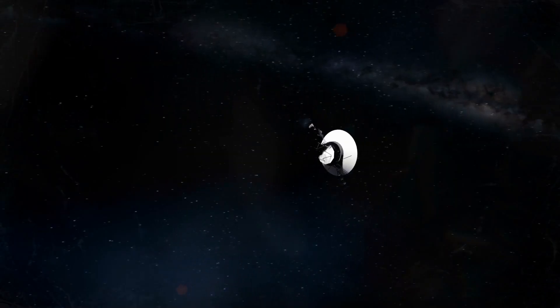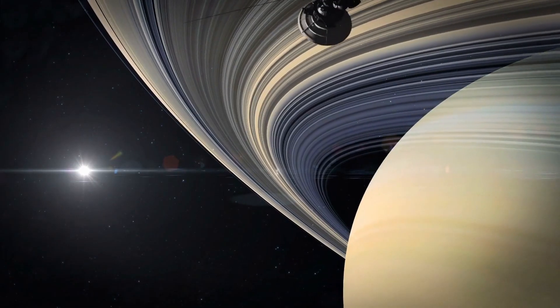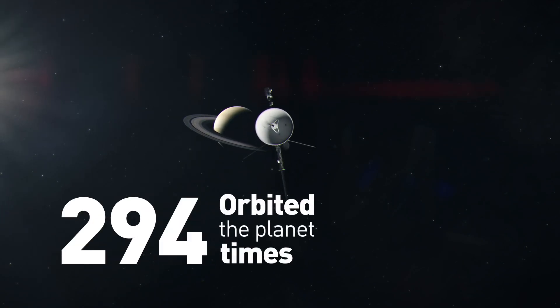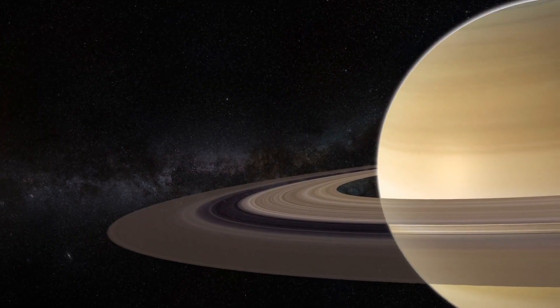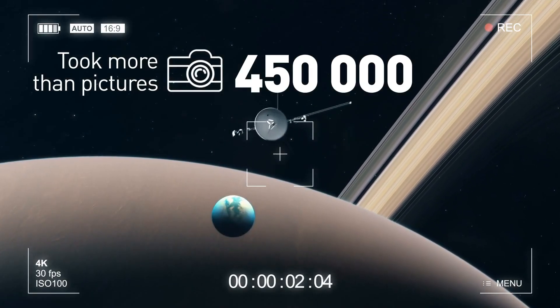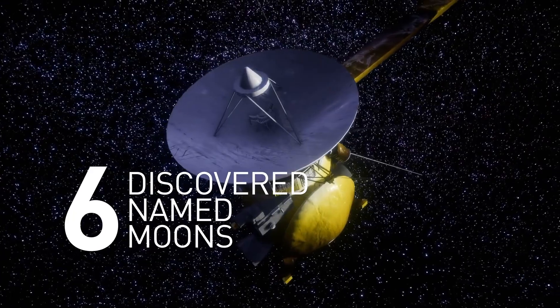After that, the probe was exploring the ringed gas giant till 2017. The spacecraft orbited the planet 294 times. Thanks to it, we found out about the structure of Saturn's atmosphere and its rings. We learned how the gas giant interacts with its moons. Cassini took more than 450,000 images and discovered six named moons.